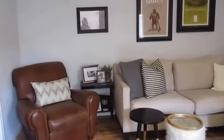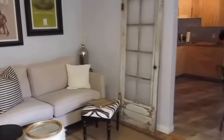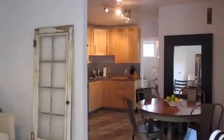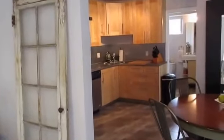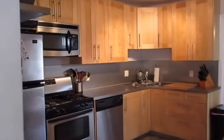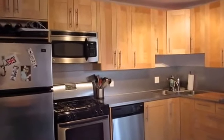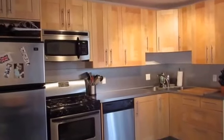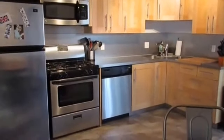This video is for a beautiful two-bedroom, one-bathroom apartment located in Los Angeles, California. It is conveniently located near Echo Park and Elysian Park. It is just north of downtown Los Angeles, also near Dodger Stadium, and has easy access to the 10, 110, and 5 freeways.